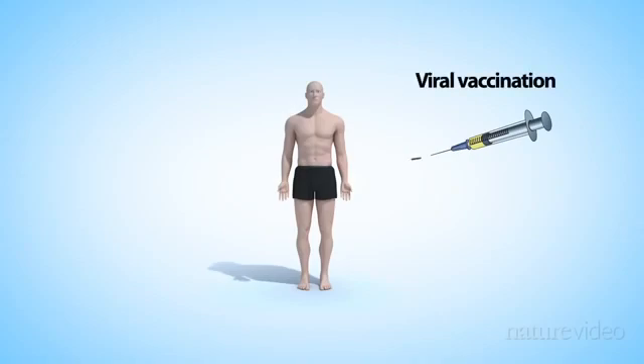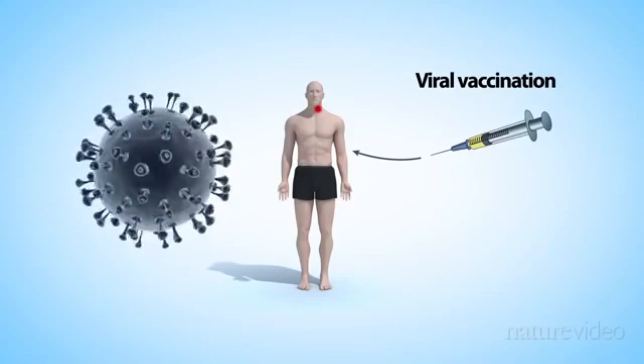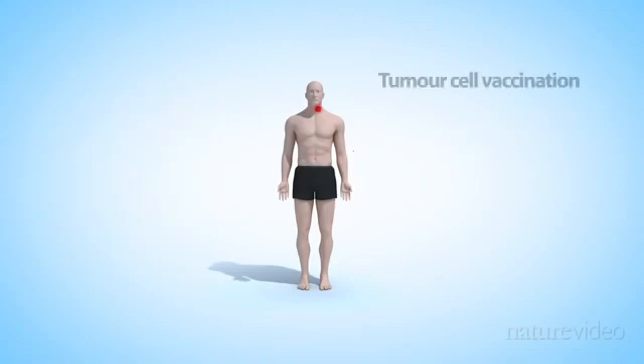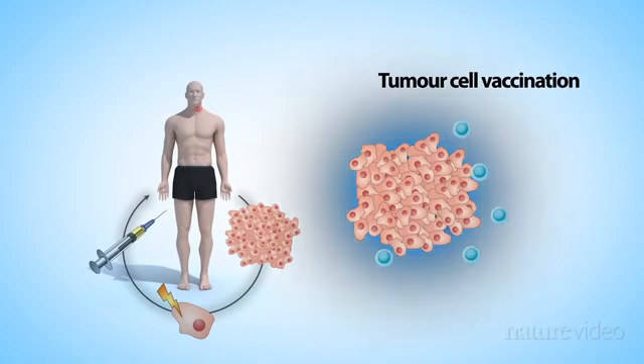Several viral vaccines have shown promising results in clinical trials. For example, a weakened version of the herpes simplex virus, modified to produce an immune-stimulating factor, is being developed for melanoma and head and neck cancer. It's also possible to vaccinate with a patient's own tumour cells. Some cells are extracted, irradiated to stop them from spreading and then engineered to secrete activating growth factors. When the cells are injected back into the patient, the growth factors alert the immune system to the cancer.